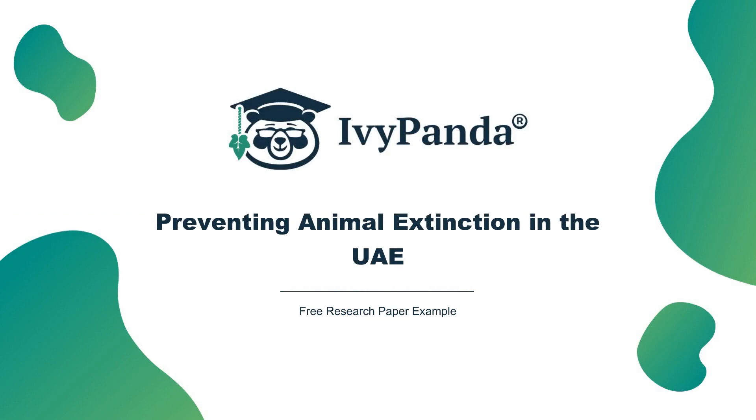Introduction. In essence, the United Arab Emirates has been at the forefront of protecting endangered species from extinction and promoting an increment in their population by putting up breeding programs that help in the multiplication of such animals. For instance, the Breeding Center for Endangered Arabian Wildlife, BCEAW, was one of the areas created to help in the breeding of endangered species. This paper will discuss various plans enacted to prevent the extinction of the dugong, hawksbill turtle, Arabian oryx, sand cat, and Arabian leopard.